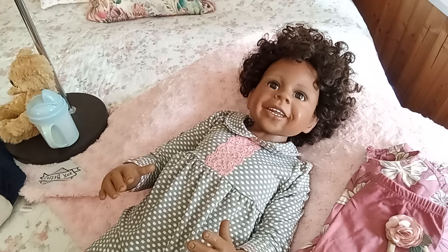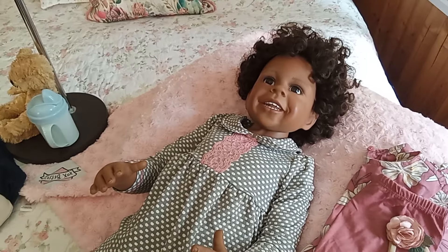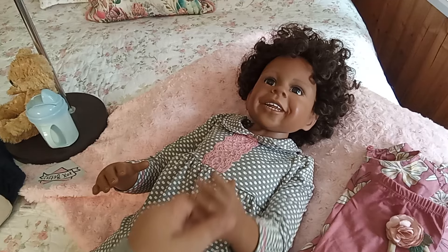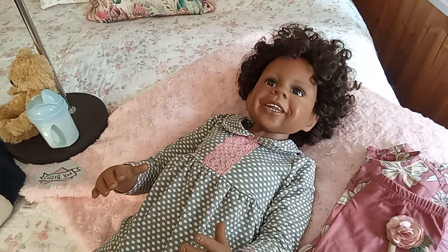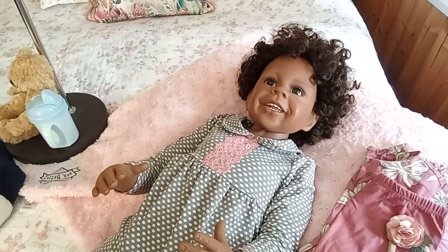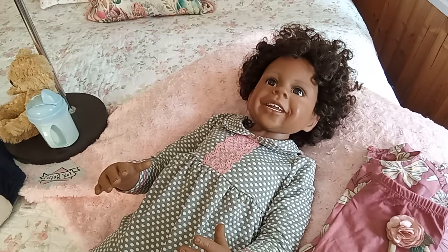Zara has been in my nursery for a month - I actually had to go back and look for her box opening video. She came all the way from a collector in Germany and she is very, very special. She is a masterpiece doll; her sculpt was created by Monica Levenig and she was originally bought and lived with her first mommy in Germany.